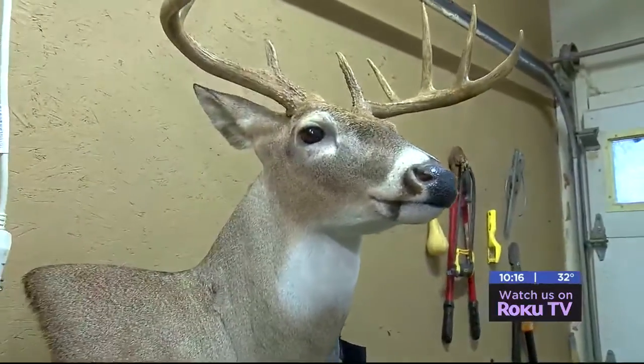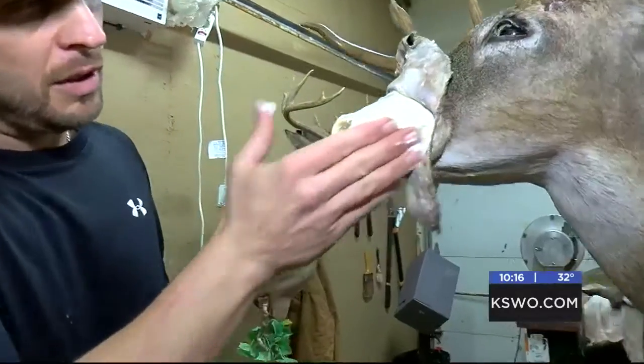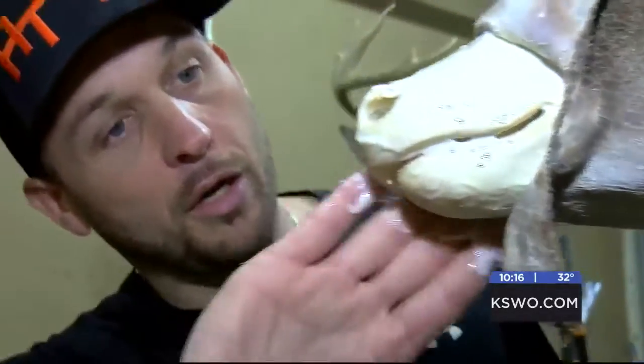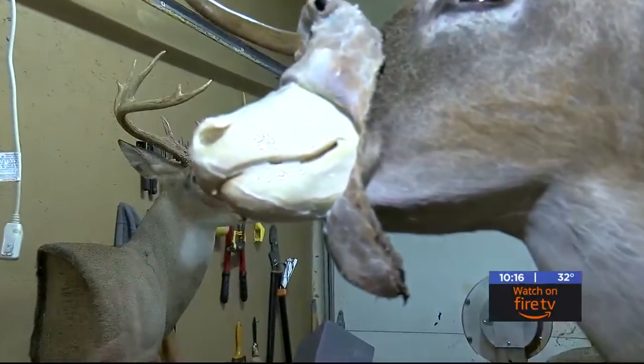Taxidermy requires a lot of patience and a steady hand. Clint Hunt has been a taxidermist for about five years. He's putting glue on and tucking things out — it's fun. He enjoys it and appreciates that he can stay home, work for himself, and make his own hours.